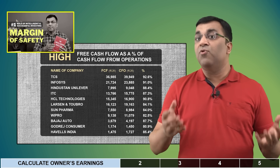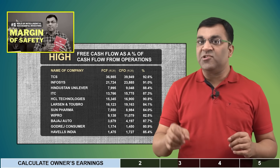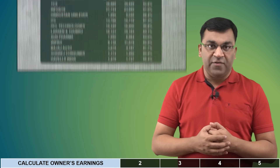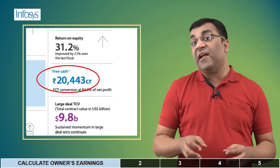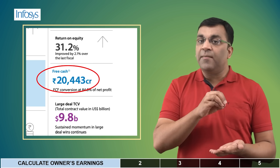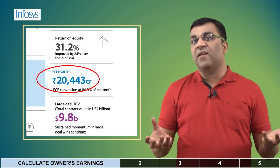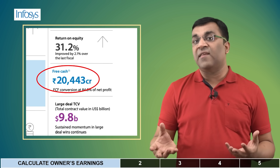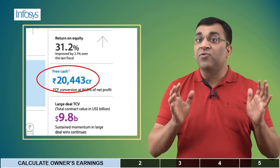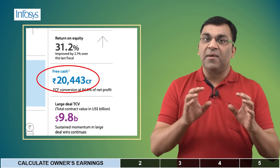Most companies do a very lousy job of reporting their capital expenditure number, and you'll generally have to go through the earnings call transcript to get some idea of it. But surprisingly, Infosys actually reported a free cash flow number in its annual report, which came to 20,443 crores — quite a variation compared to the CFO minus maintenance capex number I've chosen. But you have to start somewhere, and as you do this more often, you'll definitely prefer one method over the other.